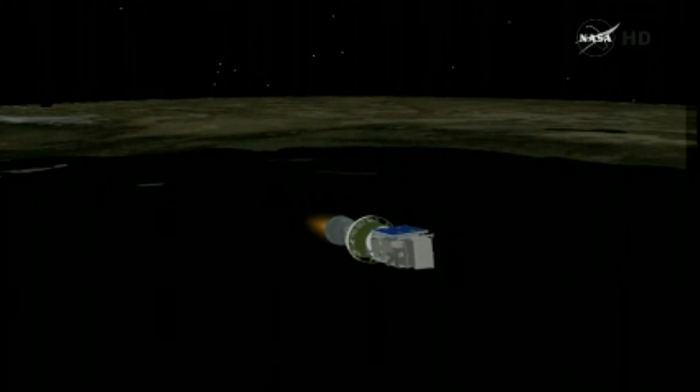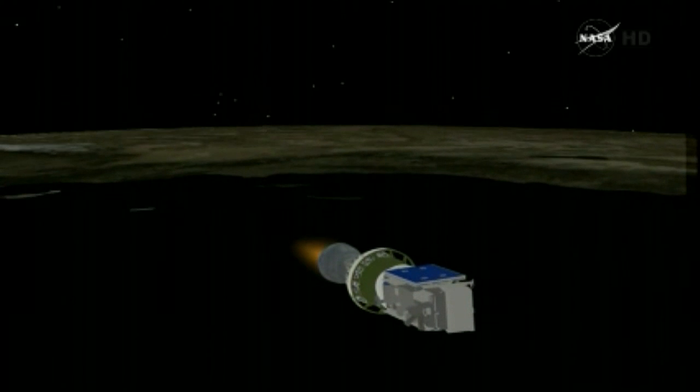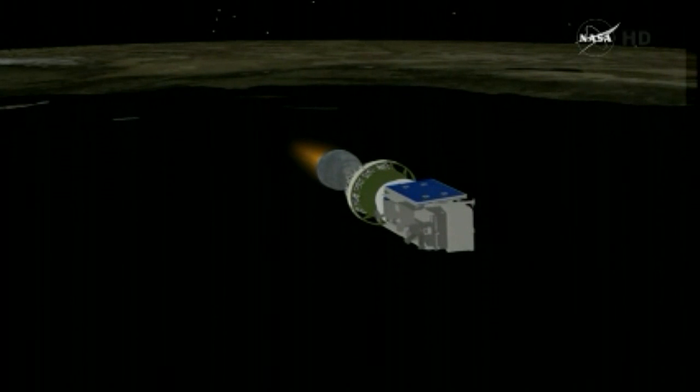Four minutes 50 seconds in. Altitude now 74.4 nautical miles, downrange distance 316 nautical miles, velocity 12,120 miles per hour. Passing the five-minute mark.